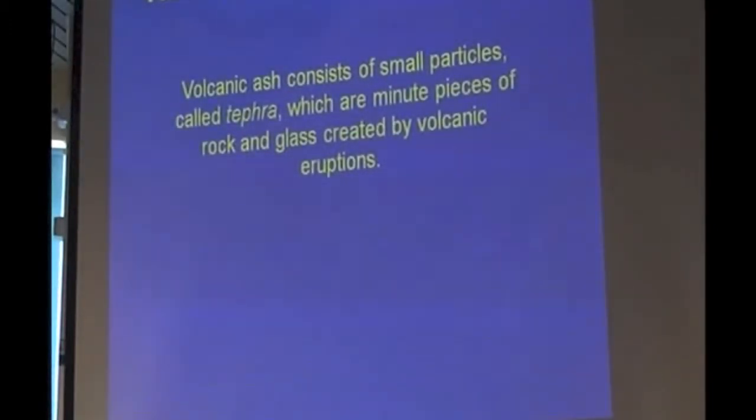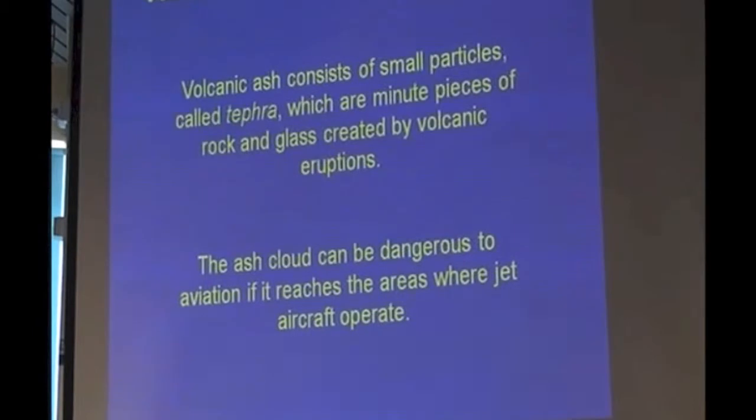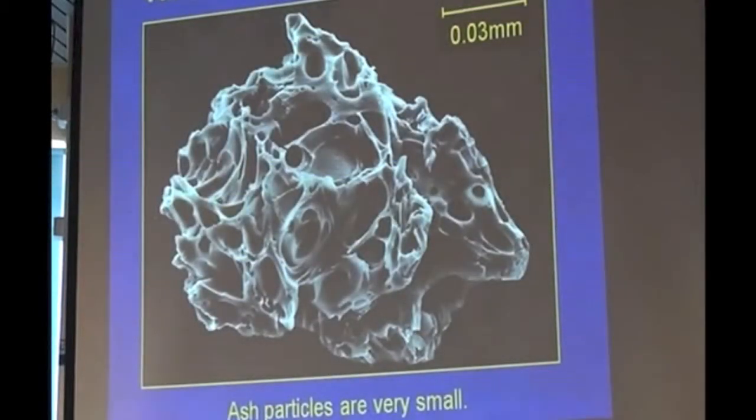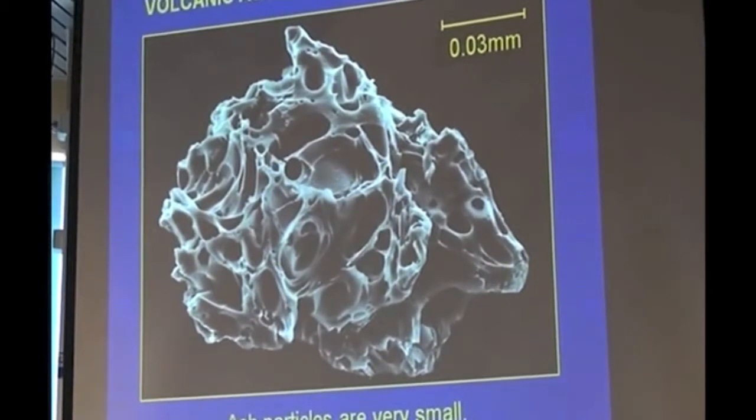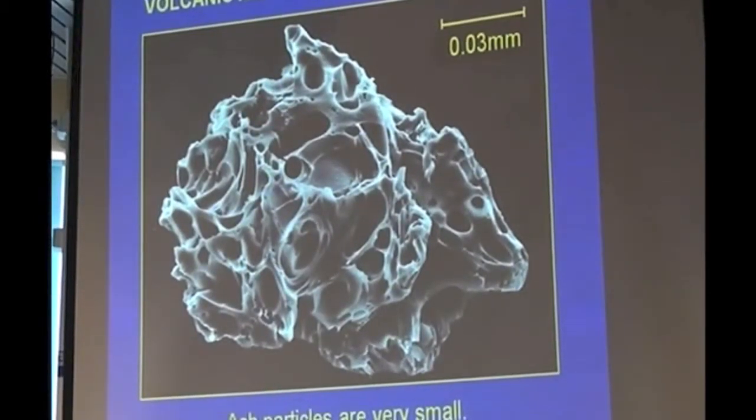Volcanic ash particles are called tephra, and they're nasty little pieces of gear. They're dangerous to aviation in the region where jets operate. That's what one piece of ash looks like — at that size, if you laid them out, you'd get a dozen of them on a pinhead. They've got all that air space in them as well, and that's what makes them fly around the place.